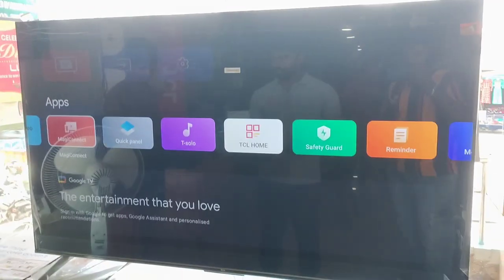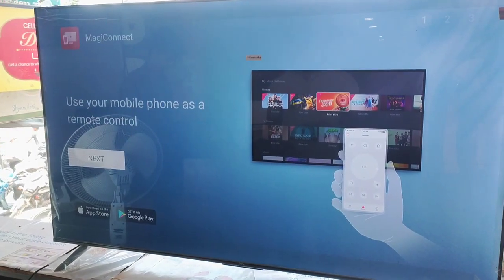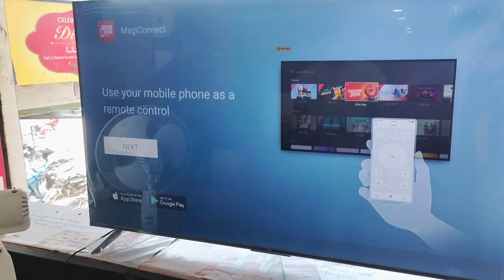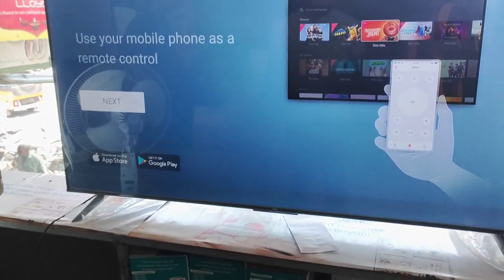This TV features a BLS panel and a frameless panel design. It also includes Google built-in OTT apps, Dolby Atmos audio support, and high pixel quality.